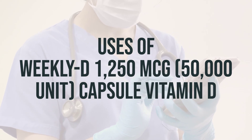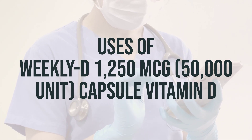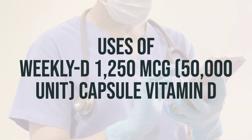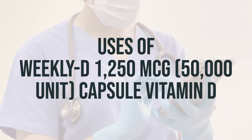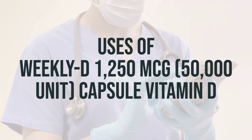Vitamin D is naturally produced by the body when the skin is exposed to sunlight, but factors like sunscreen, limited sun exposure, and dark skin can prevent adequate production. In addition to its role in bone health, vitamin D with calcium is also used to treat or prevent bone loss, known as osteoporosis.